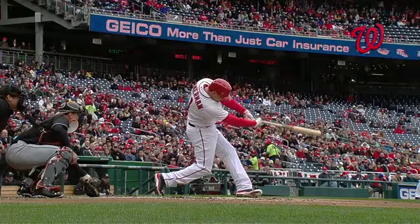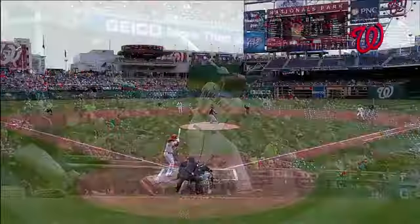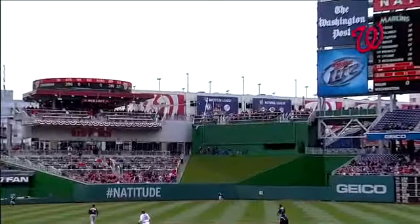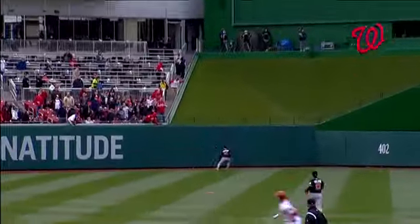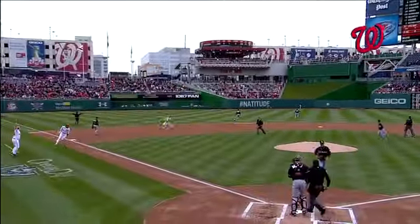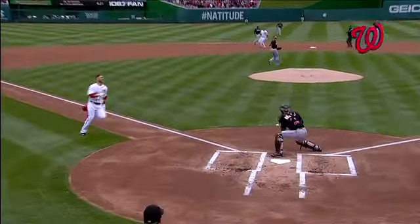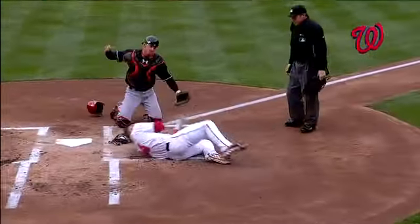You guys know I get excited about good base running. Bryce Harper on the back side knew this ball was gonna drop. Watch Bryce Harper right here — as soon as he sees the back of Ruggiano, he takes off, and that creates an extra run, trying to catch Jason Worth on the back side. Trent Jewett very aggressive. Brantley holds on — he's got a chance, but when you look...